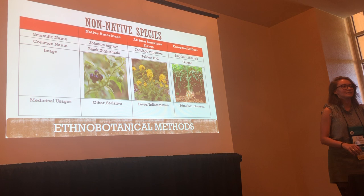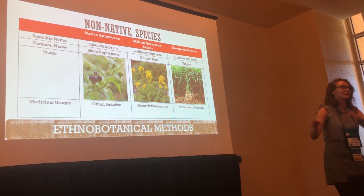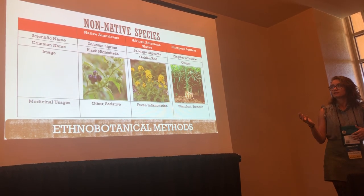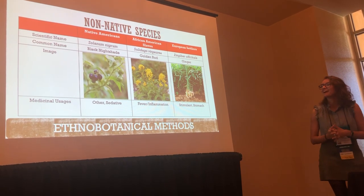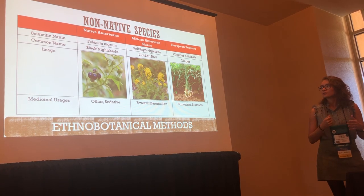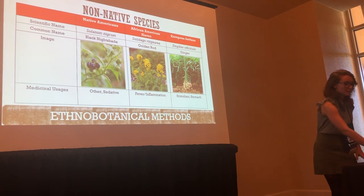Non-native species means they were brought in from different parts of the world — different countries, regions, or states — and were not planted there; mostly through trade. Native Americans would use nightshade, another poisonous plant, as a sedative. African American slaves used goldenrod for fevers. Ginger was imported from the Asia area for stomach problems by the European settlers.